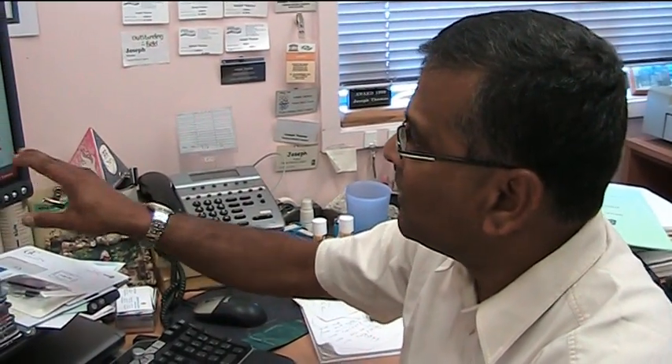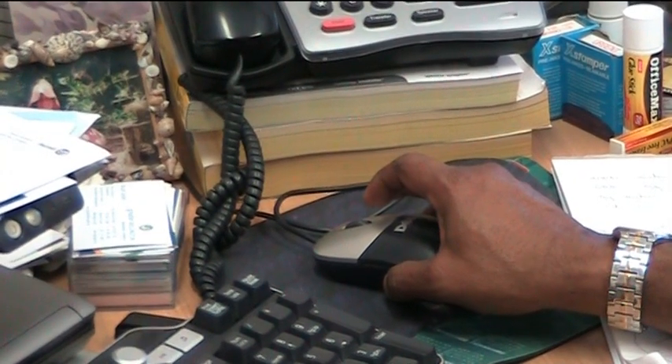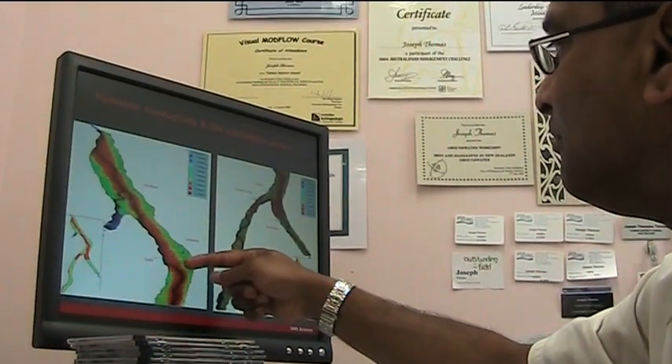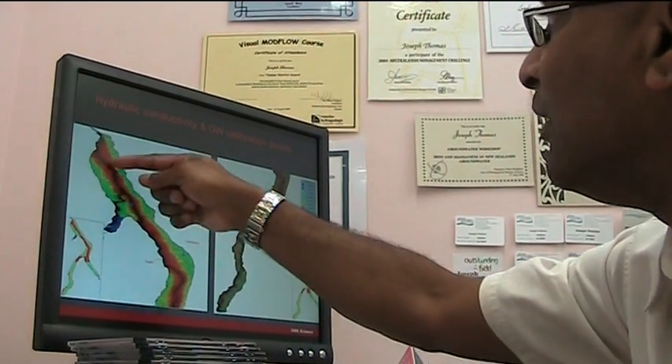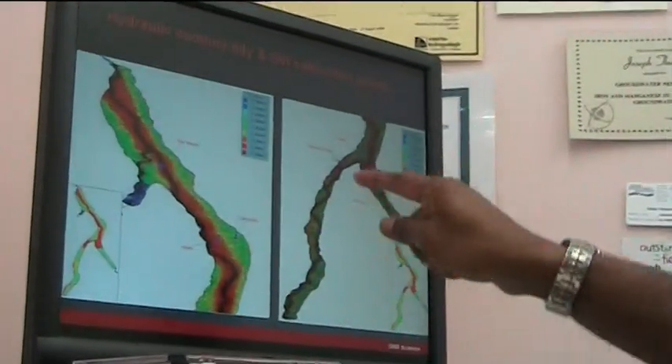Critical to managing water is understanding both the science behind the occurrence of water — whether from rain on the land, down the rivers or under the ground — as well as people's aspirations for the use of water and the values that they hold for water. Joseph Thomas is a water resource scientist at Tasman District Council and, as part of the ICM research, has been working to understand the integrated, interconnected and dynamic way water flows through the landscape. This understanding enables better water management and allocation, and Joseph says this required a truly interdisciplinary approach.